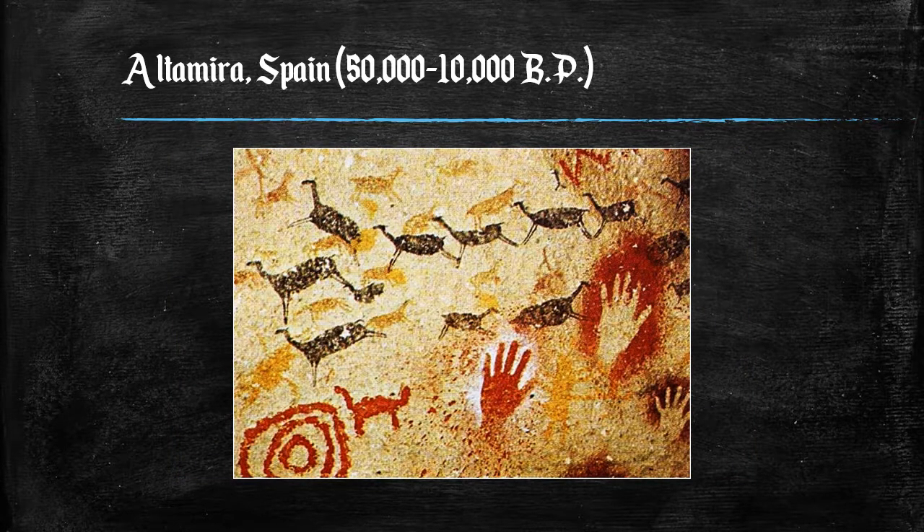Altamira, Spain — between 50,000 and 10,000 years before the present. The Altamira caves contain paintings which serve as evidence for the habitation of the Magdalenian people thousands of years ago. Alive between 50,000 and 10,000 years before the present, during the third and last subdivision of the Stone Age, also known as the Upper Paleolithic or Neolithic period.